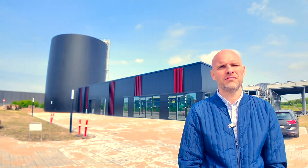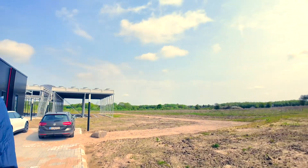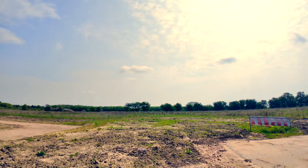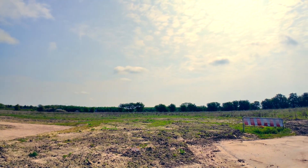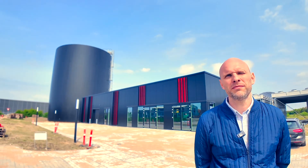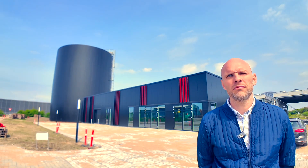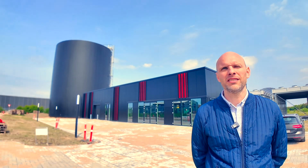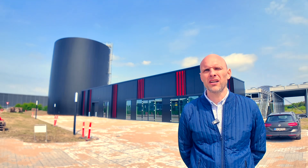We've got this lovely facility behind us, but literally less than a year ago this was a greenfield — brand new countryside. In the space of nine months this facility was installed and connected to the district heating grid. The piping is literally below us, right in the ground.